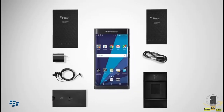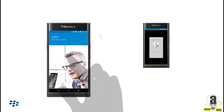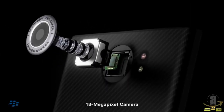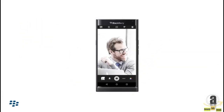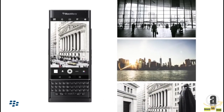Priv has all the features you'd expect in a smartphone but vastly superior to what you're used to, like the 18 megapixel camera for creating and capturing stunning professional quality photos as well as videos in brilliantly cinematic 24 frames per second.